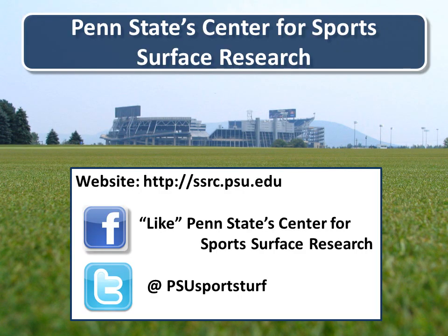Thank you for tuning in to another edition of the Sports Turf Scoop. As always, check us out on Facebook and Twitter.